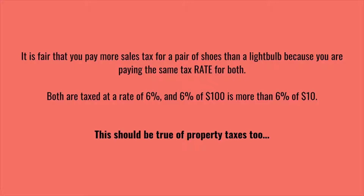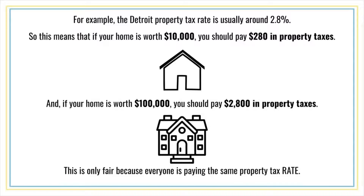This should be true of property taxes too. The Detroit property tax rate is usually around 2.8%. So if your home is worth $10,000, you should pay $280 in property taxes. And if your home is worth $100,000, you should pay $2,800 in property taxes. This is only fair because everyone is paying the same property tax rate.